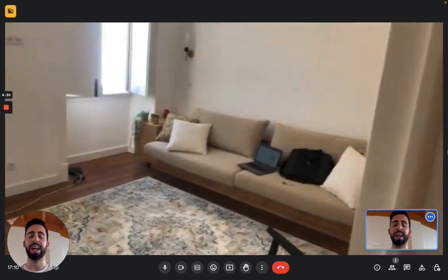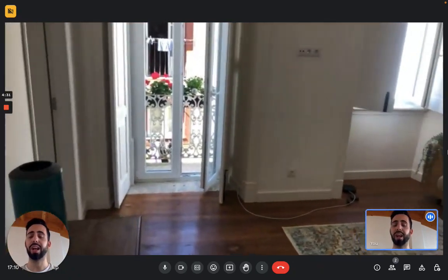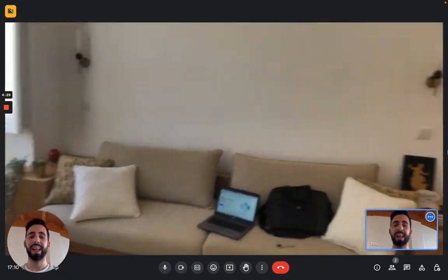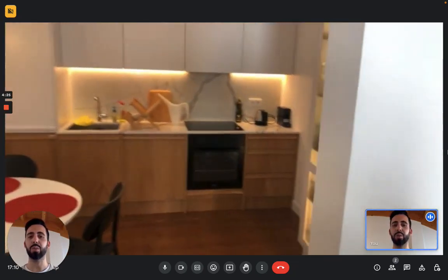It's a two-bedroom apartment in the very historic center of Lisbon. We're on the first floor of this building, and from the entrance, on the left you immediately enter the living room and kitchen space.